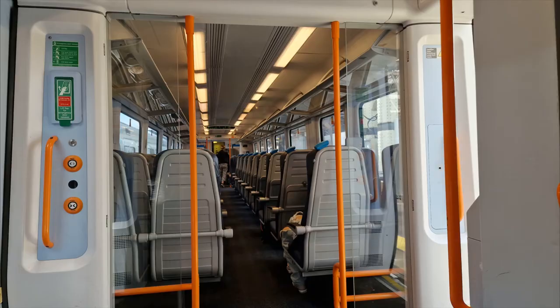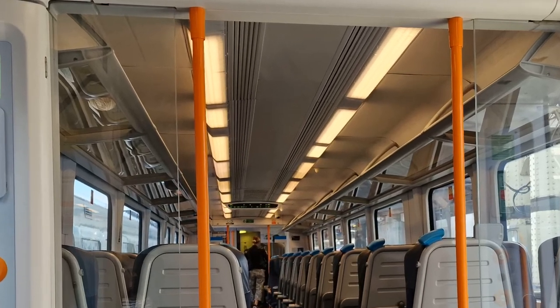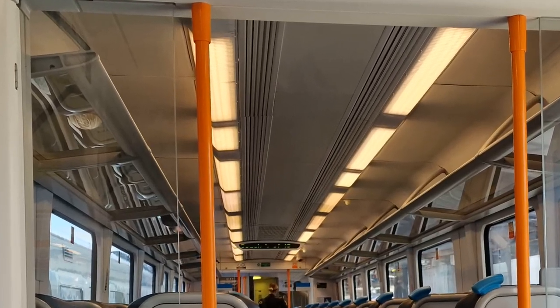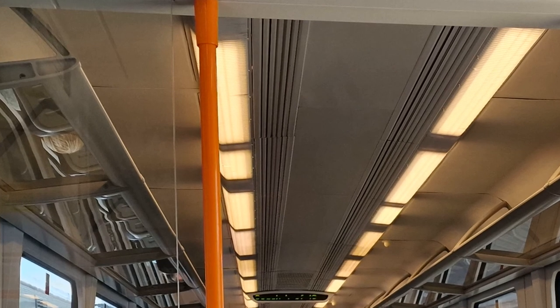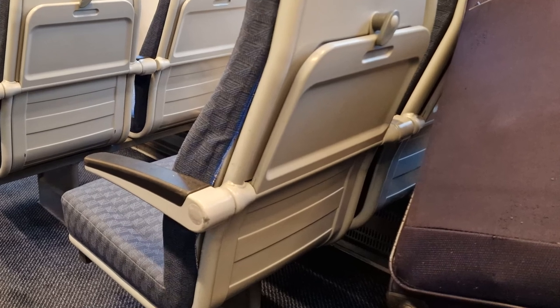On the train there is limited luggage space. The overhead space above the seats is not big enough for a suitcase. However, providing the train isn't full, the staff recognise the lack of storage space and are quite happy for suitcases to be placed on empty seats, providing other passengers do not need them. So it's best not to travel during rush hours. Suitcases can't be left in the corridors for safety reasons as they'll cause a blockage.